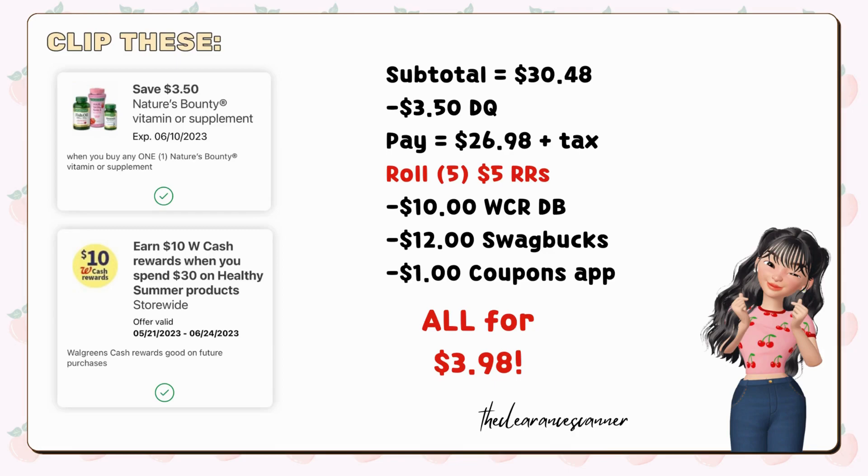Clip the $3.50 digital coupon. Our sub-total is $30.48 minus the $3.50 digital coupon, leaving us to pay $26.98 out-of-pocket without redeeming cash rewards. However, if you have any registered rewards to use, you can apply 5 $5 registered rewards, reducing your out-of-pocket expense to just $1.98. You will then receive $10 cash rewards from your booster of Spend $30. Submit your receipt to Swagbucks for $12 back on buying 4 bottles of Clorox, and an extra $1 through the Coupons.com app for the gummies. This makes everything just $3.98, or $0.49 each. You can find all the apps I mentioned on my link tree or in the description box below.